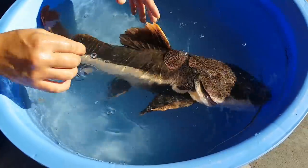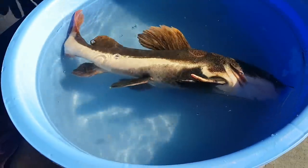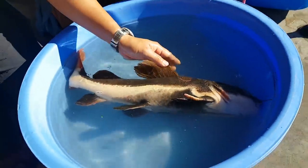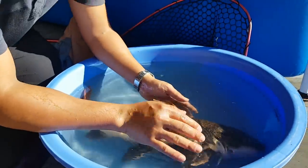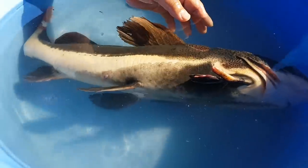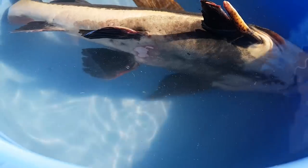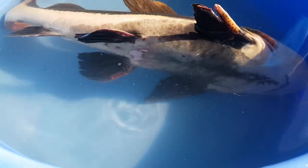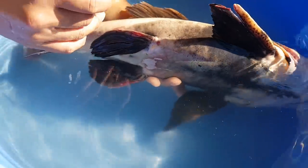Before we go any further, we're going to add a bit more anesthetic. The fish weighs about 4.6 kilograms, and what we're going to do is give it some anti-inflammatory — we're just going to use Flunixin at about half a milligram per kilogram body weight. I've drawn out 0.05 mils of the anti-inflammatory; it's a non-steroidal, so we're just going to put it into the muscle.